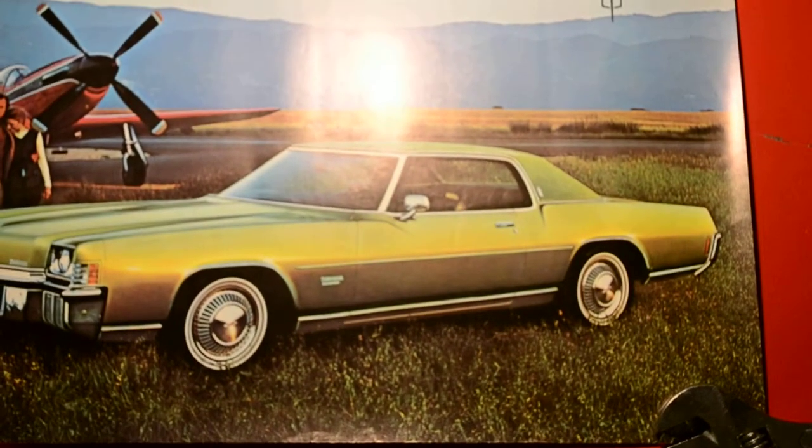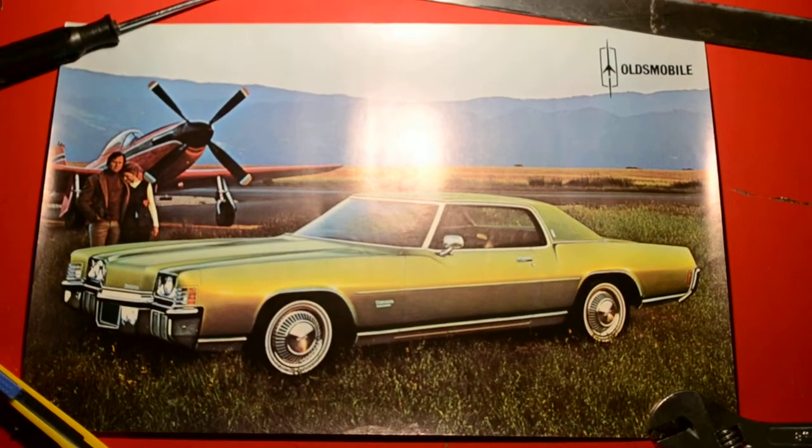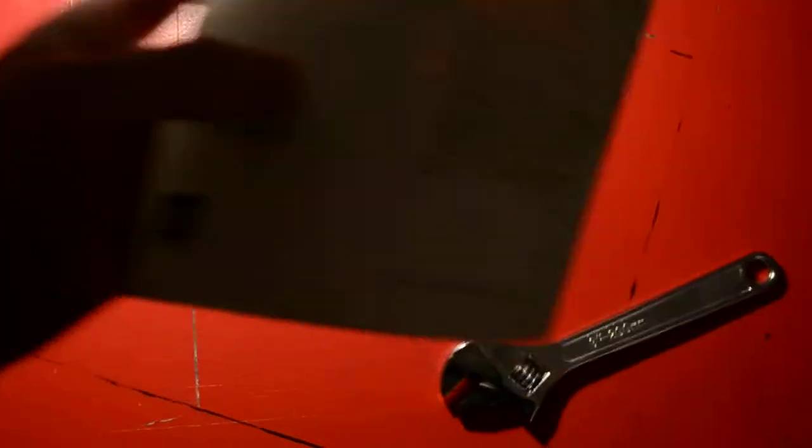These pieces are not only rare because they're Canadian, but they're rare because this is the stuff they gave away at the car shows when the new models came out. That's where I determined this is from, because even when I bought these, I did a little research and did not find anything like this — never seen anything like this on eBay.